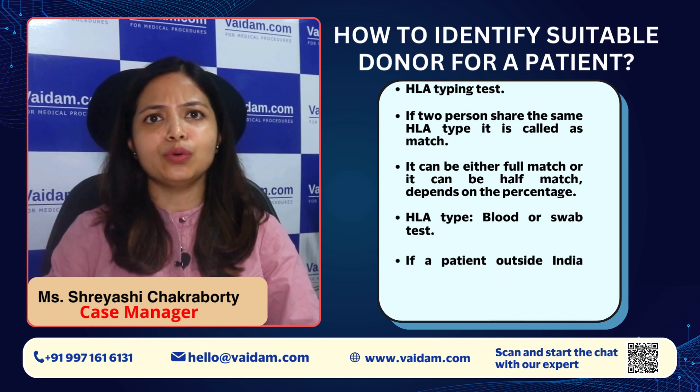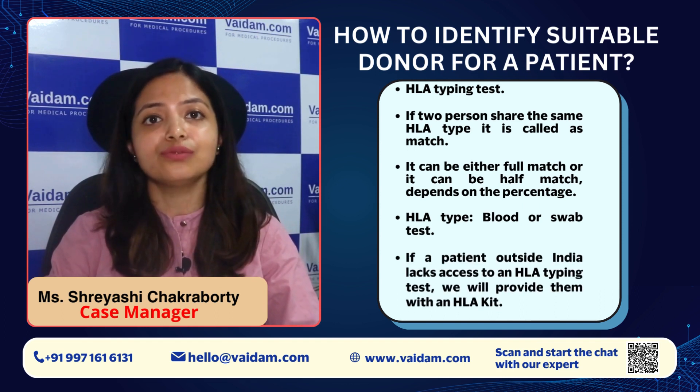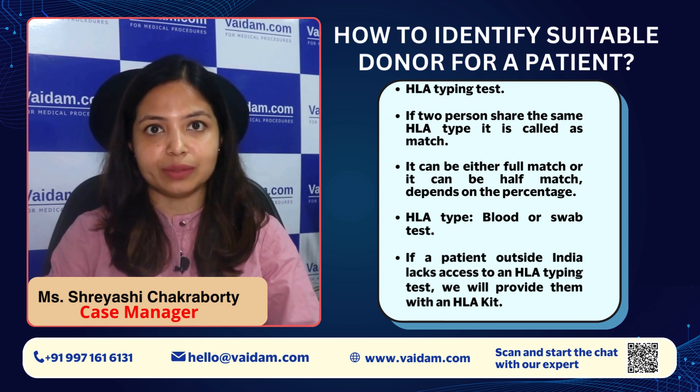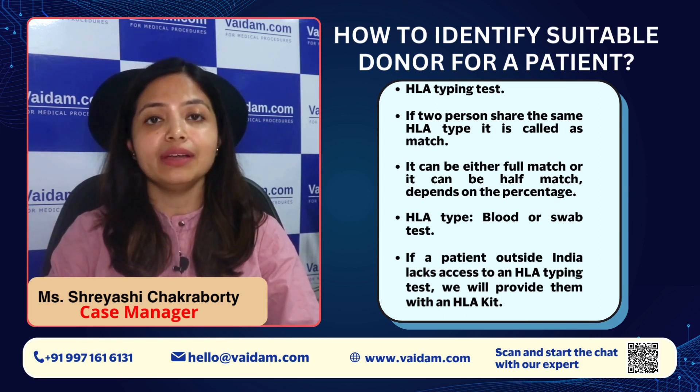The third thing patients want to know is how we can identify a suitable donor. For that, we need to do an HLA typing test to identify who can be the donor. If two persons share the same HLA type, it is called a match. It can be a full match or a half match, depending on the percentage.